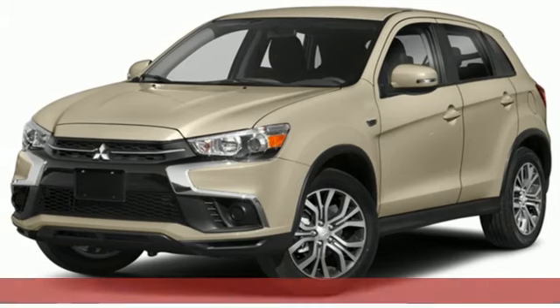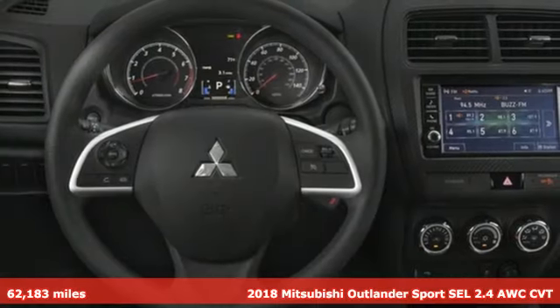Here's a 2018 Mitsubishi Outlander Sport. Find your own lane in a Mitsubishi.